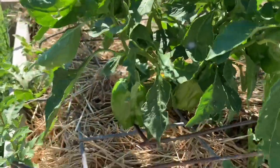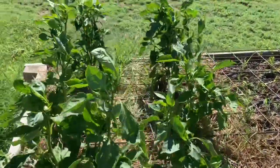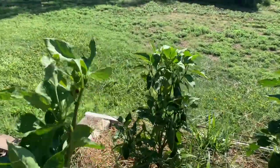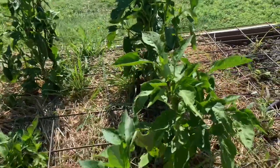It's so sunny out here I can't tell, but I got quite a few peppers. Got a lot of jalapeños over there. All the bell peppers are doing really well.